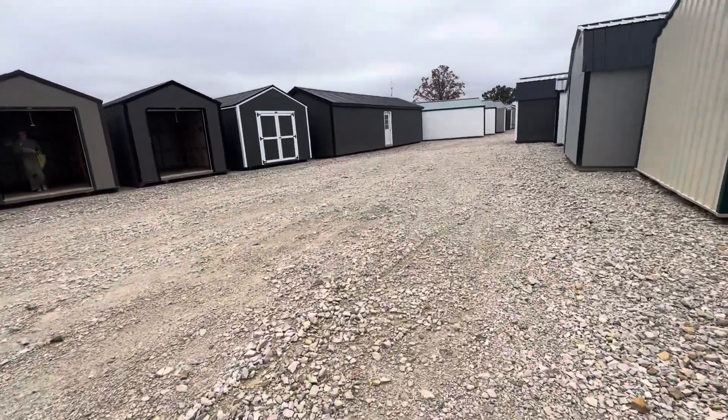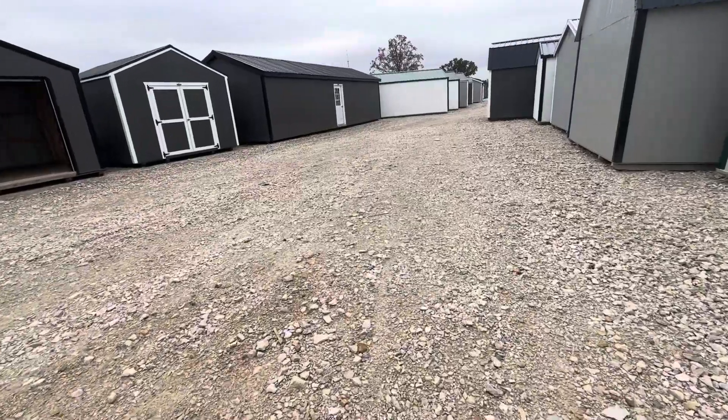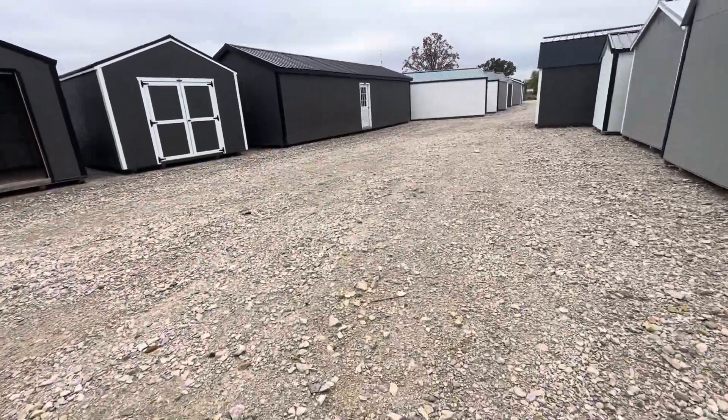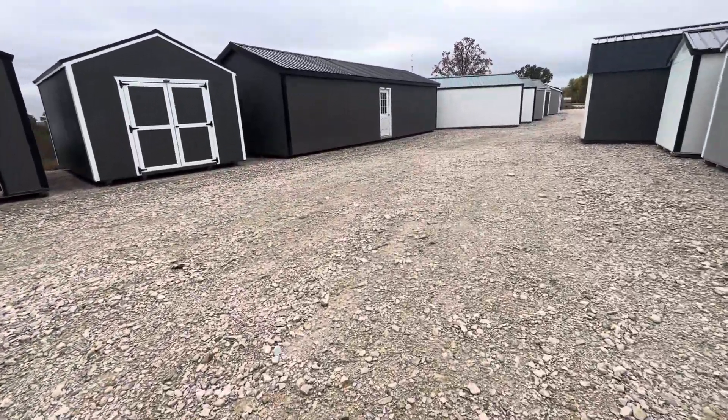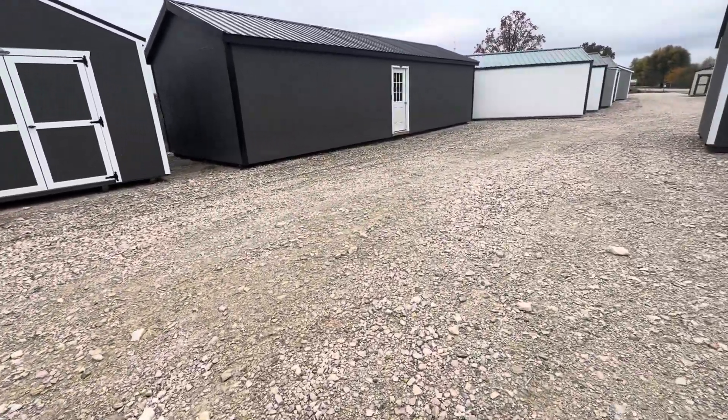Here's just a plain one, sitting right down here. No porch, no nothing. So you could just make it your own.